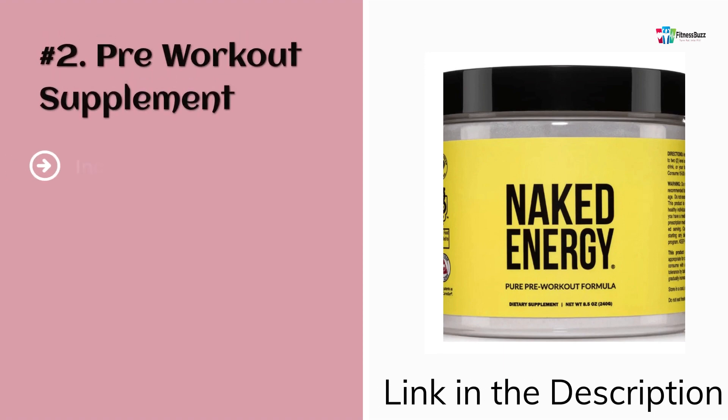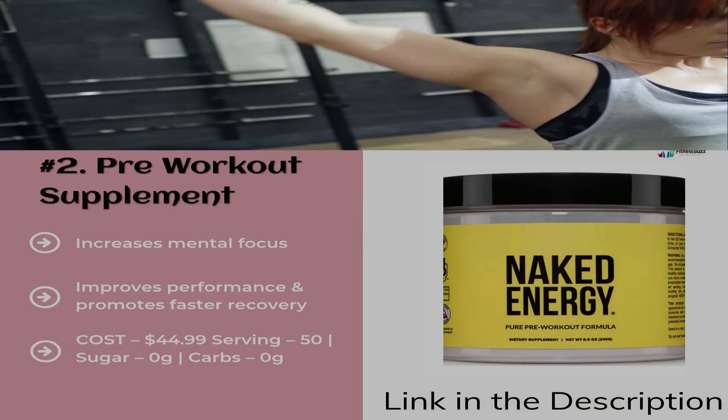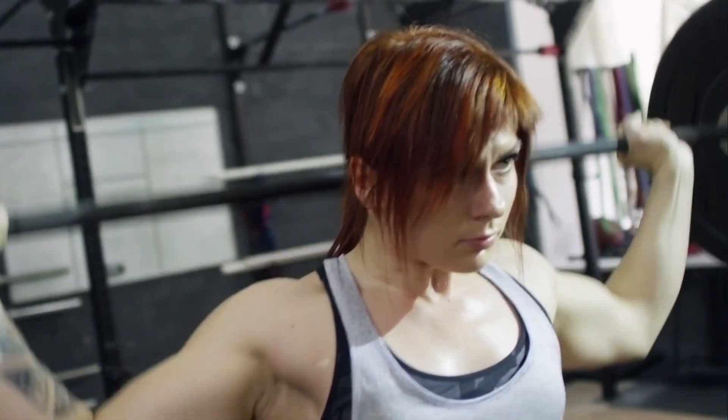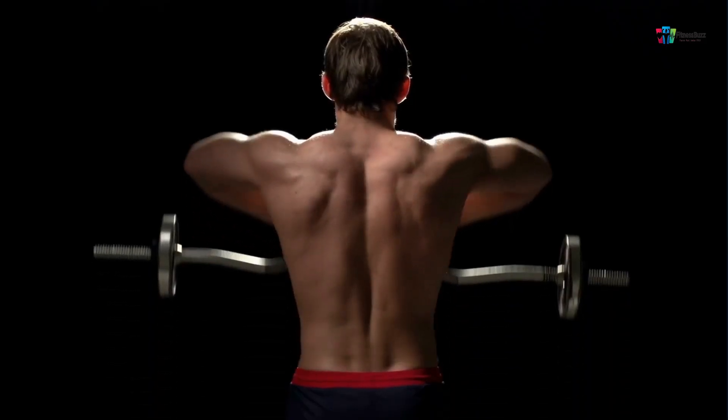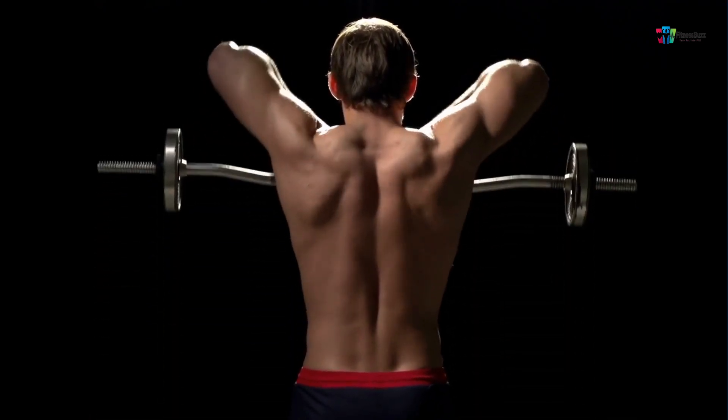Number 2: Pre-Workout Supplement. The second product is the Naked Energy Pre-Workout Supplement, which is a clean and powerful supplement formulated with only non-GMO ingredients. It is one of the premium products by the company, which helps in increasing strength, boosting energy, and increasing focus — giving you an edge to lift heavy weights and increase your performance consistently.